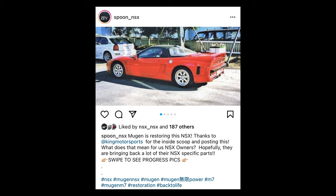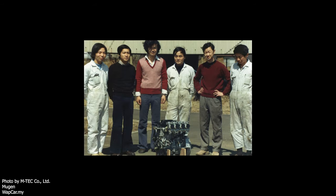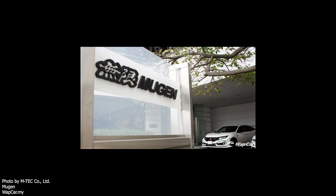Without further ado, let's kick it off. We can't start talking about the Mugen NSX without talking about Mugen. So let's give you a quick history of what Mugen is — or just tell you what Mugen is.